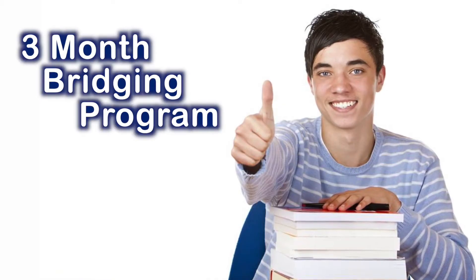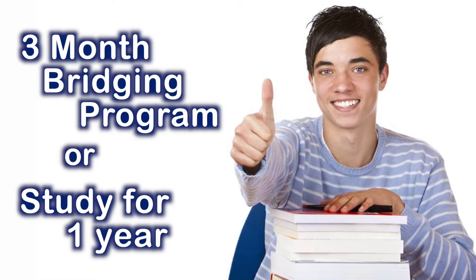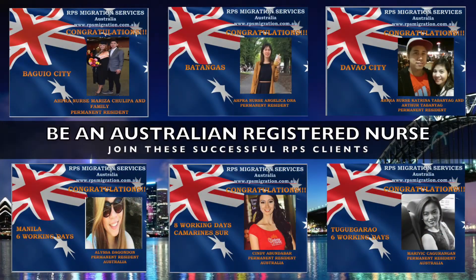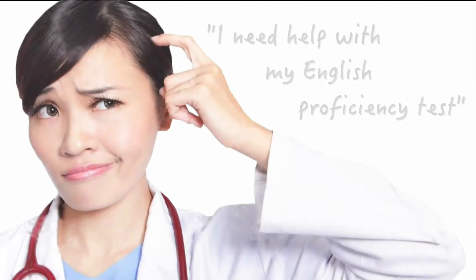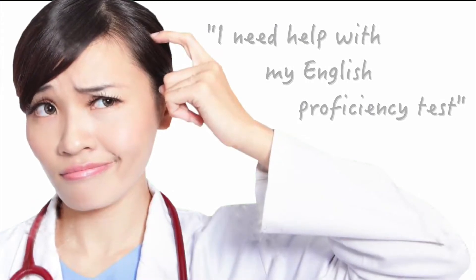Do a bridging program for 3 months or study for 1 year to become an Australian registered nurse. Are you also having trouble with your English proficiency test?